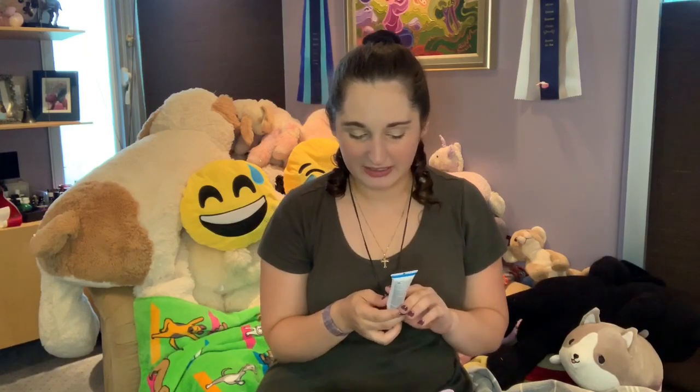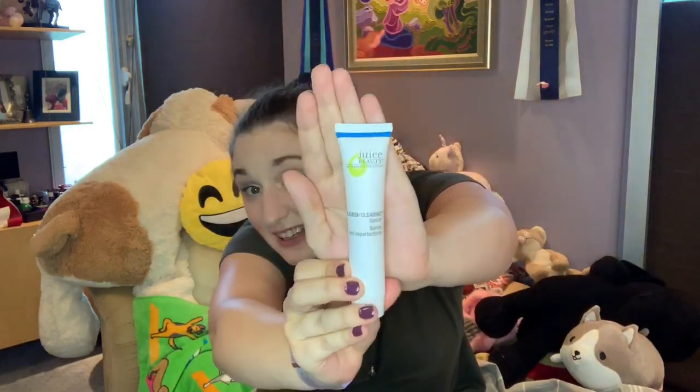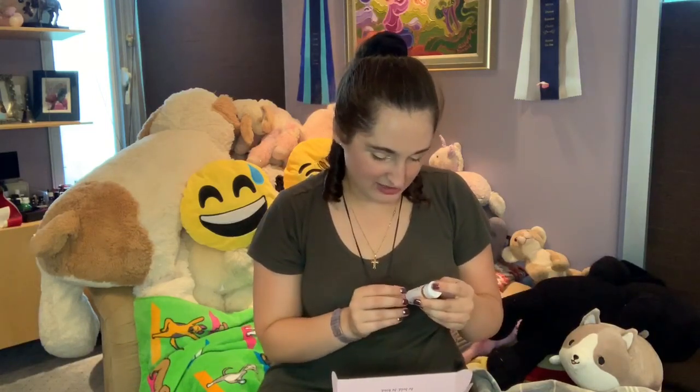Next we have — oh, this I've tried before, this is great — it's from Juice Beauty and it's the Blemish Clearing Serum. I've tried this before and it's really good, so I'm kind of excited to get it again.